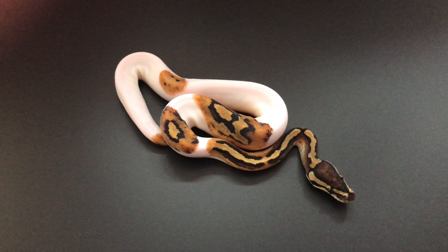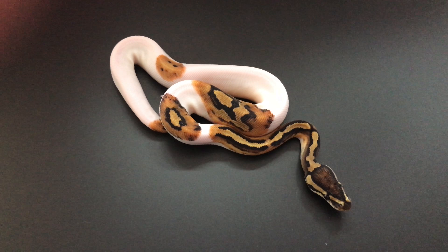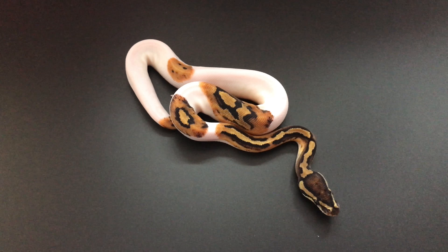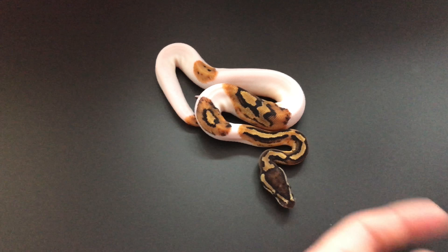Hey everyone, it's Gavin from GRT Reptiles. As some of you may remember from one of my last videos of the pieds, this was the little guy that never went into shed because he had to ligate his umbilical cord, and as a result of that he was really thin and had to be assist-fed twice.